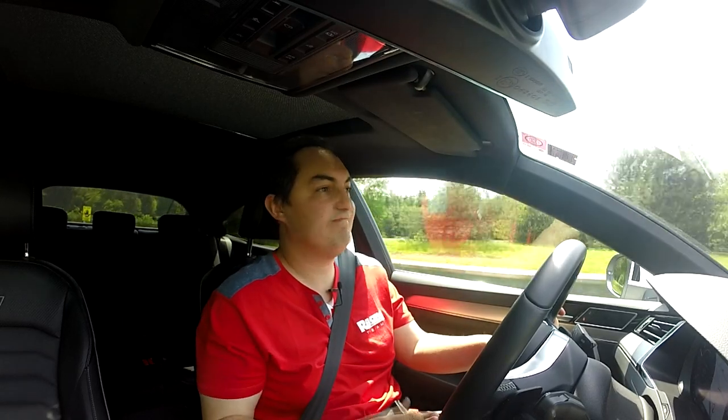On the highways this car is just very nice. Despite the 20-inch alloys, it's comfortable. It drives nice. It coasts nice. Yeah, I like it.